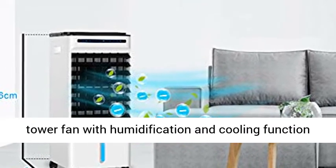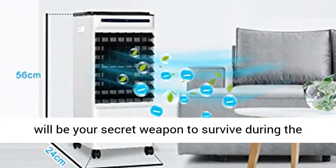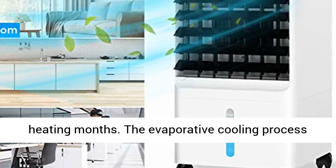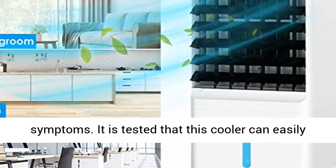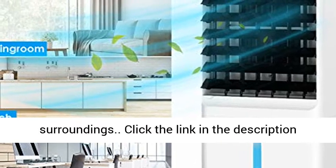This tower fan with humidification and cooling function will be your secret weapon to survive during the heating months. The evaporative cooling process naturally humidifies dry air and eases dry air symptoms. It is tested that this cooler can easily bring up the humidity by 82% for nearby surroundings.